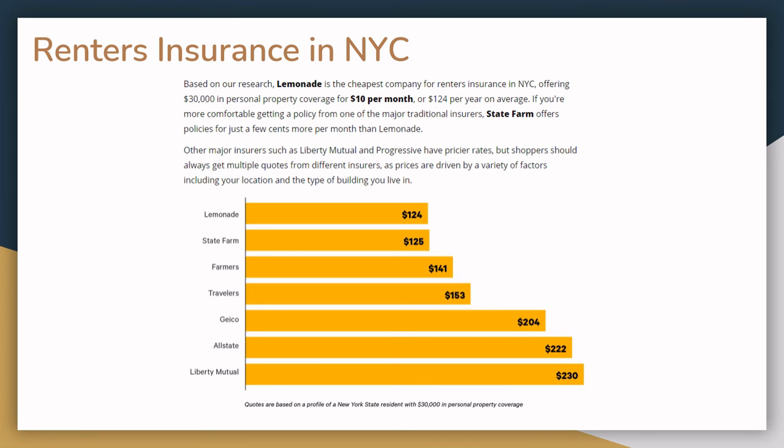A higher deductible often leads to lower insurance rates. Taking all those factors into consideration, most renter's insurance costs just about $10 a month, or a little bit over $100 a year.